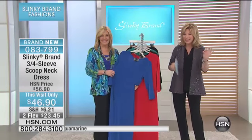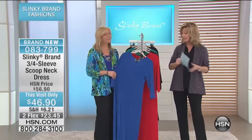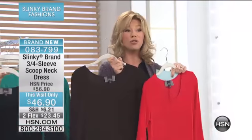Jackie's bringing to us a sneak peek into spring and summer, but seasonless, year-round must-haves. This has been a staple in my wardrobe for many, many years. It's only $46.90 — it's $10 off — two credit card payments of only $23 and change.